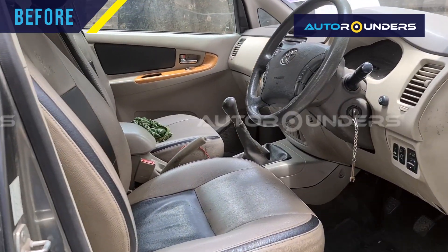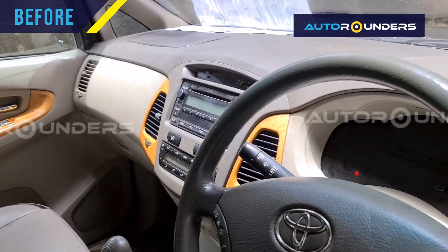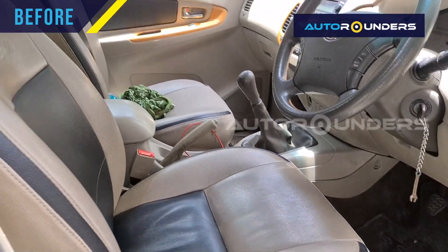This car comes from the company. We are going to customize it, starting with genuine leather with wooden finish — complete interior, combination, and theme. Everything will change.